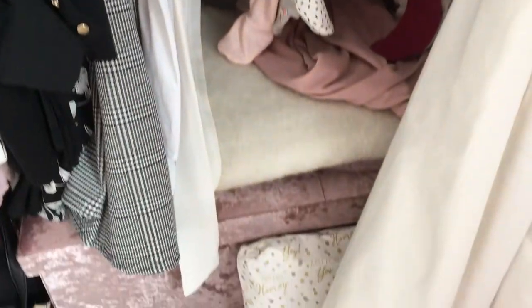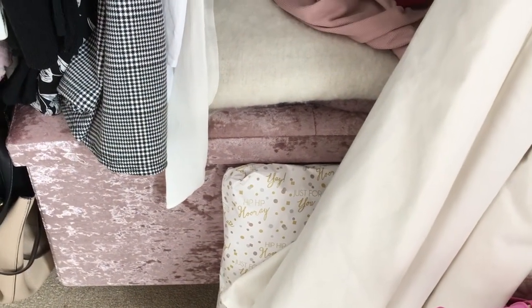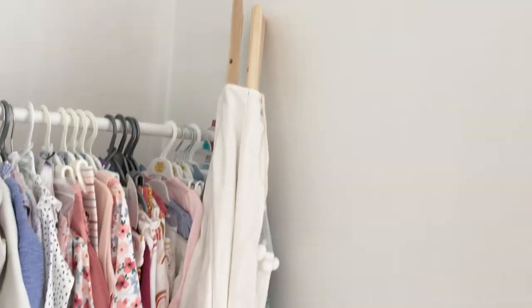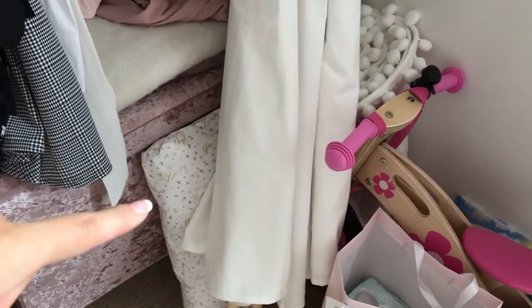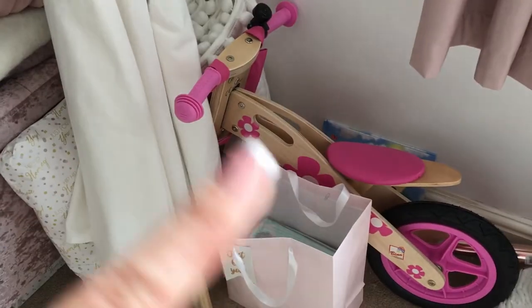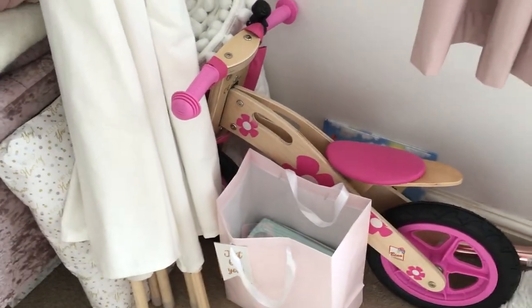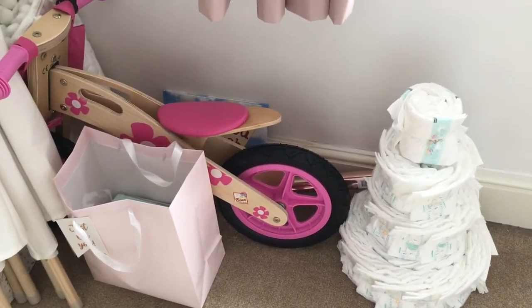Under the clothes rack I have a big ottoman storage box from B&M, £20, in pink crushed velvet — that's where me and Tony keep all of our shoes. Over here this strange-looking thing is actually a teepee tent I got Natalie for Christmas, just folded away until nearer the time. Then there's some other Christmas presents stored under the ottoman, and a little balance bike I got her for her birthday, along with a bag with some clothes.